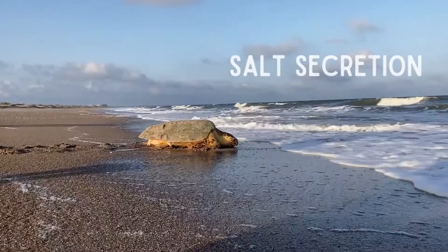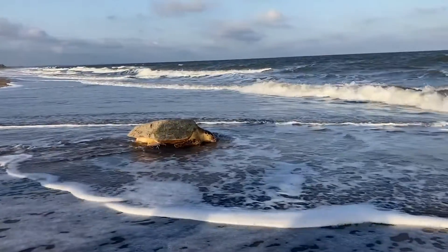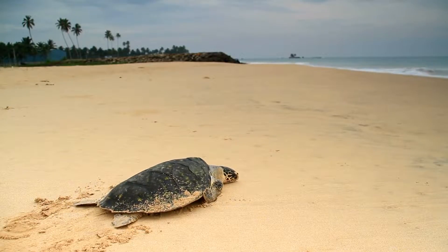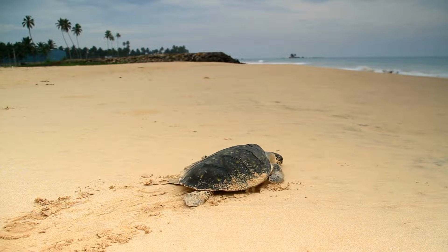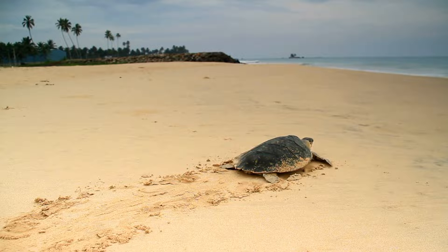Sea turtles need water just like you and I, but they can only consume salt water. So they have to get rid of all that excess salt. They have salt ducts at the corner of their eyes where they can excrete it, and it does benefit a nesting sea turtle when on land as it helps to flush the eyes of sand and debris.